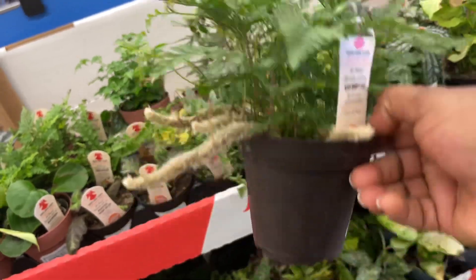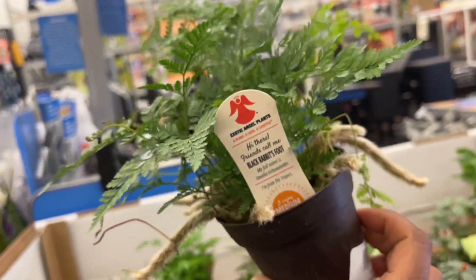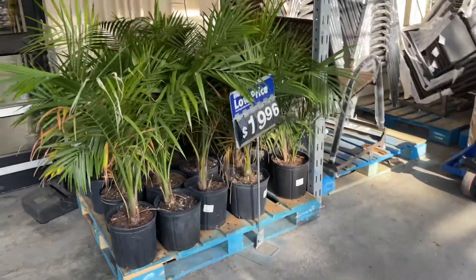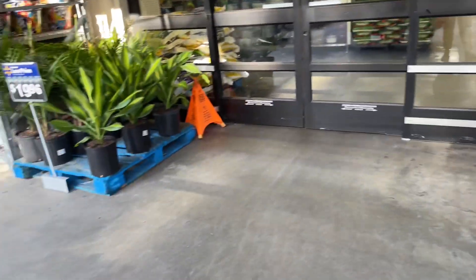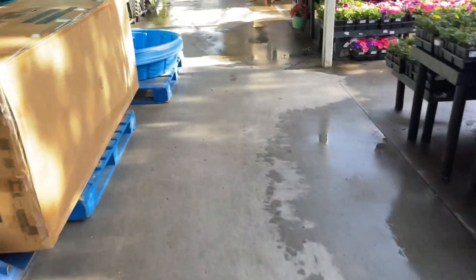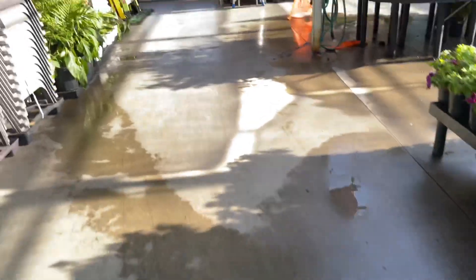Black rabbit's foot - oh look at it! They have the majesty palms for $20. More majesty palms and the Dracaenas over there.